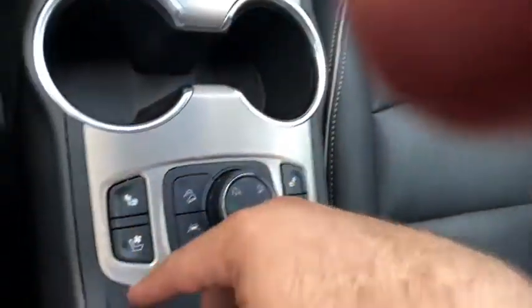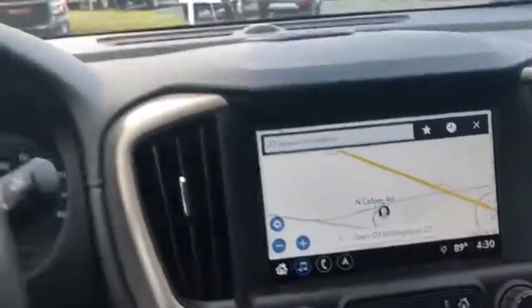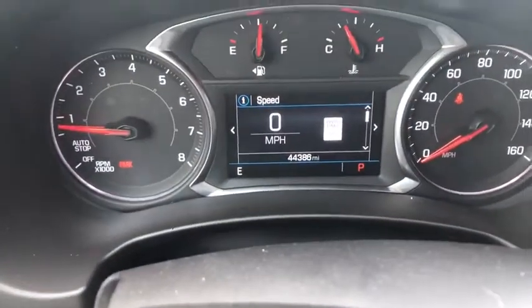Heated seats, air-conditioned seats, navigation — only 44,000 miles on the thing. Obviously a certified pre-owned vehicle, so bumper-to-bumper and powertrain warranties included. Again, my name is Nick Tanori. You can get me anytime at 203-626-7545. I'll talk to you soon — take care.